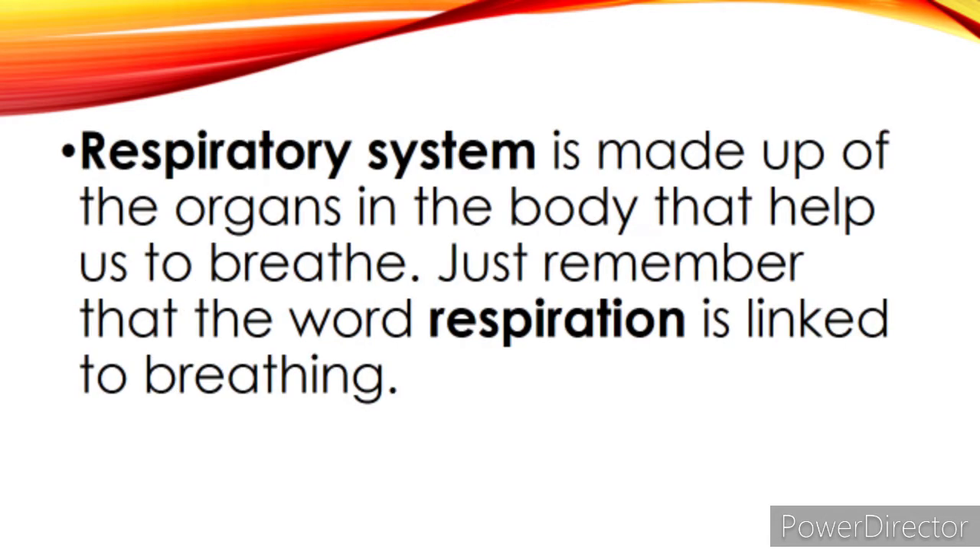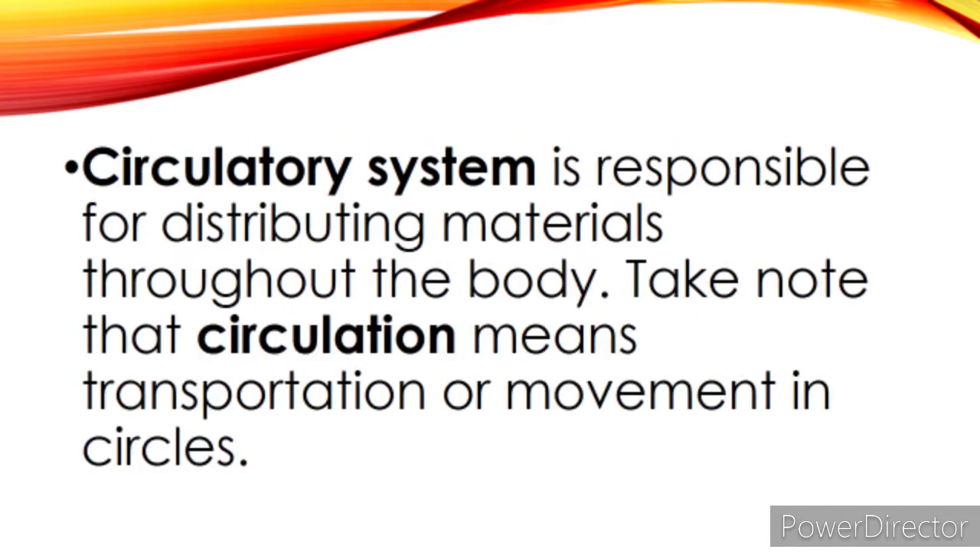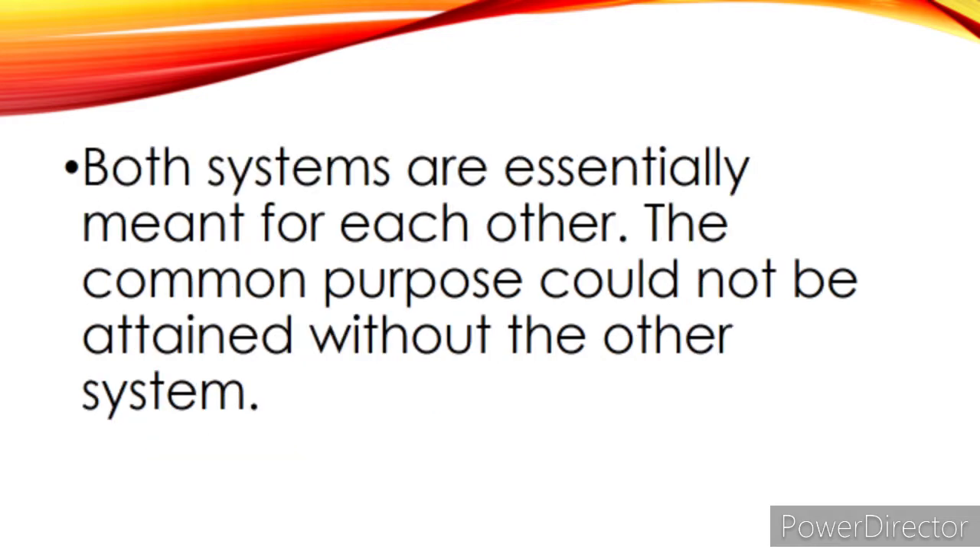Let us start the discussion. The respiratory system is made up of the organs in the body that help us to breathe. Just remember that the word respiration is linked to breathing. While the circulatory system is responsible for distributing materials throughout the body — take note that circulation means transportation or movement in circles. Both systems are essentially meant for each other; the common purpose could not be attained without the other system.